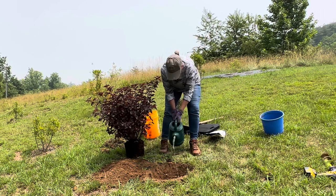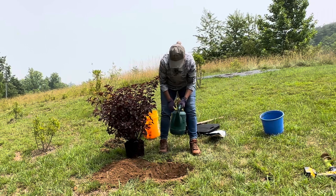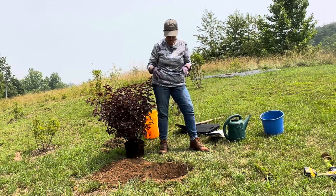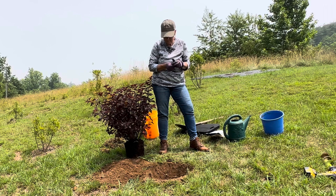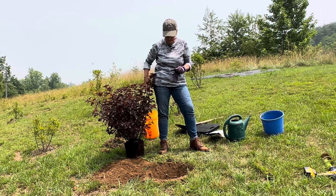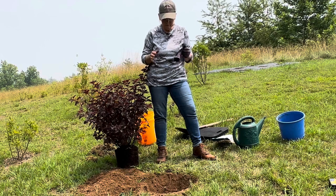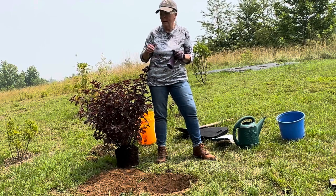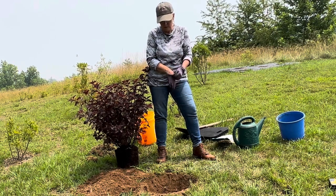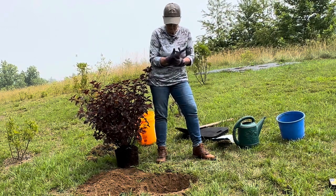I always like to just pour some water in the hole — I probably poured about a half gallon — to see how quickly it soaks in, because the ninebark does not like wet feet. The ground is probably really saturated because I think we had seven inches of rain, and we're very thankful for that. We had been in a drought before that. This is slowly seeping out, so I think it will be just fine.